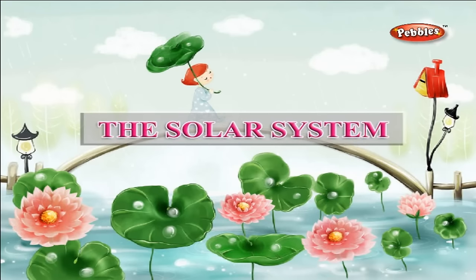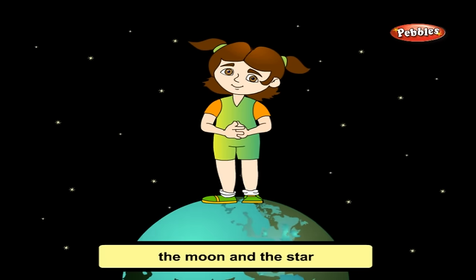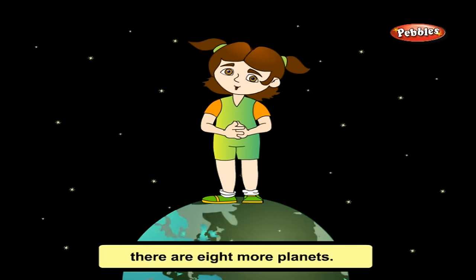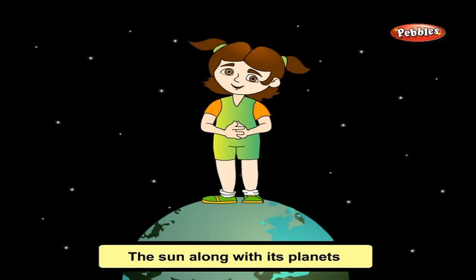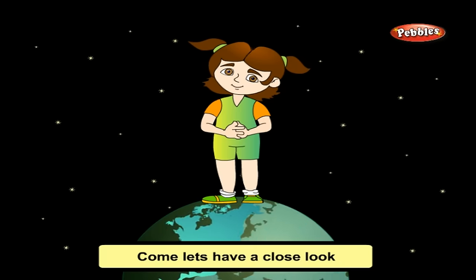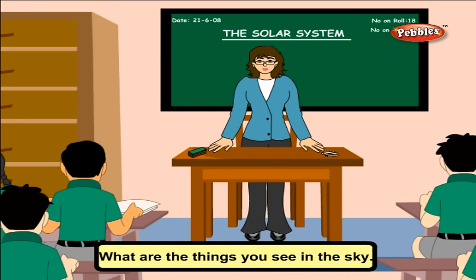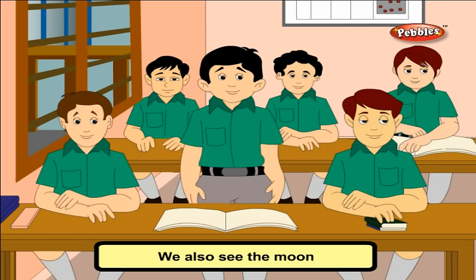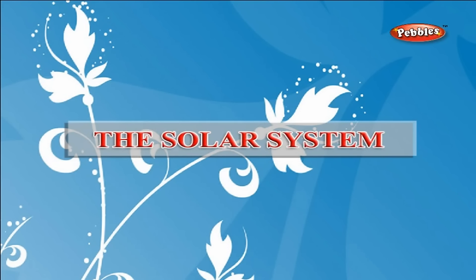The solar system. Hi friends! You have seen the Sun, the Moon, and the stars. Apart from the Earth we live on, there are eight more planets. All planets revolve around the Sun, which is a star. The Sun along with its planets and their moons is called the solar system. Let's have a close look at our fascinating solar system with our science teacher. What are the things you see in the sky? We see the Sun during the daytime. We also see the Moon and many twinkling stars at night.